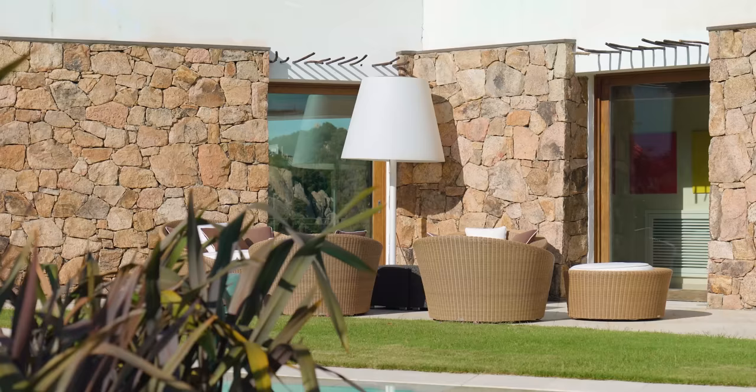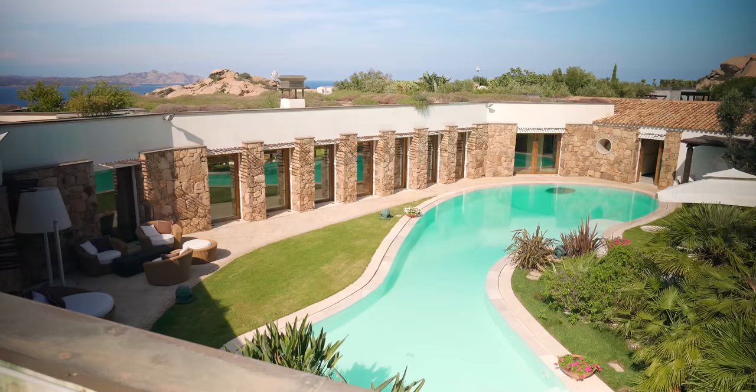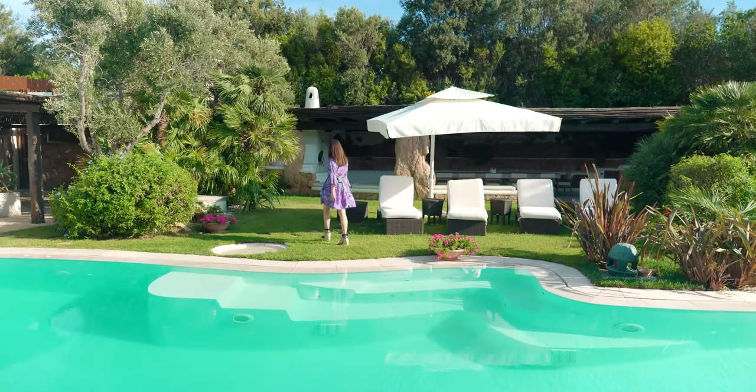Surrounding the swimming pool is this lovely sunbathing area, and also a lounge area, so you can really enjoy this space all day long. But not just that — in this area there is an outdoors kitchen with barbecue. Let's go check it out!